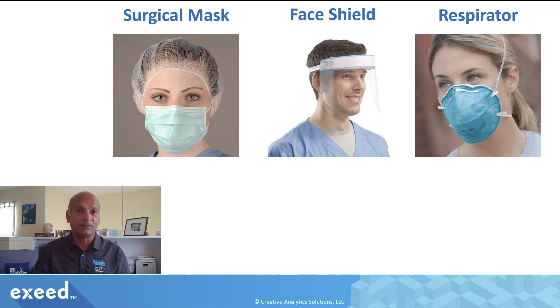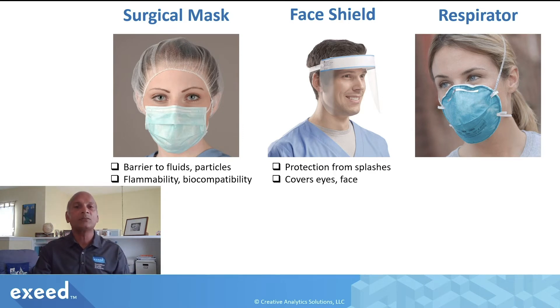Here is the PPE that FDA considers, and these are all medical devices: a surgical mask, a face shield, and a respirator. A surgical mask provides a barrier to bodily fluids and particles and can be used in an operating room or hospital environment; it must meet flammability and biocompatibility requirements. A face shield protects you from splashes of bodily fluids or other potentially infectious fluids and is supposed to cover your entire face. A respirator is a very special medical device designed to filter particles and provide a tight fit around the nose and mouth.